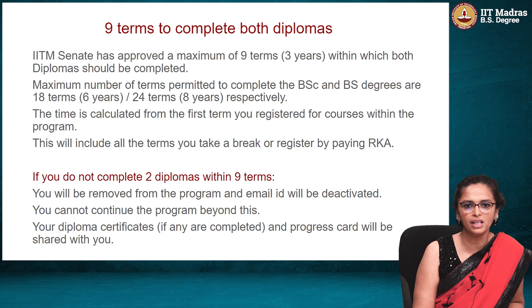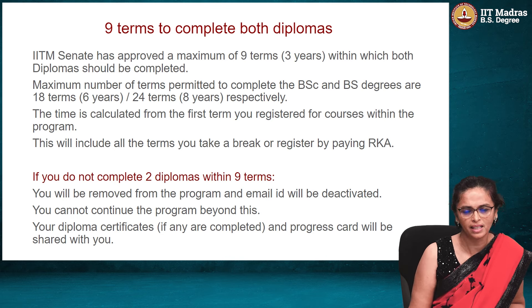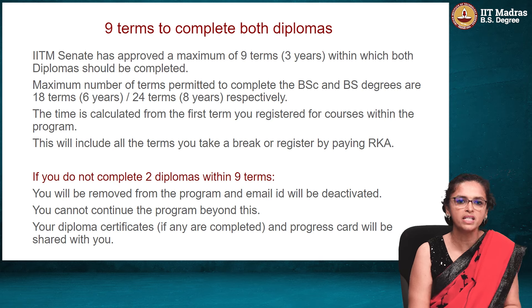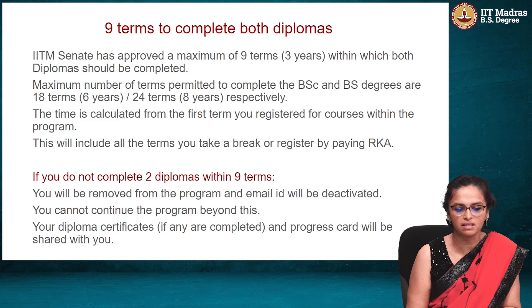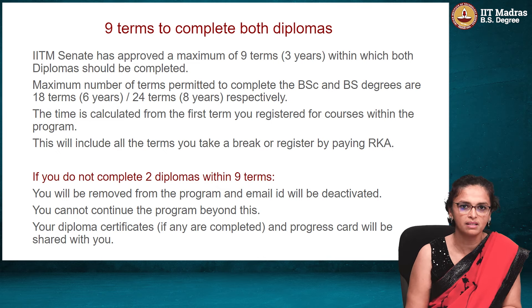But each individual level of the program also has an individual cutoff time of about 9 terms or 3 years in which the levels should be completed. We are debating on changing a part of this and will get back to you once the policy is finalized. But for now, the IITM Senate has approved that the foundation level should be completed in a maximum of 9 terms or 3 years, and both the diplomas should be completed within a maximum time of 9 terms or 3 years.